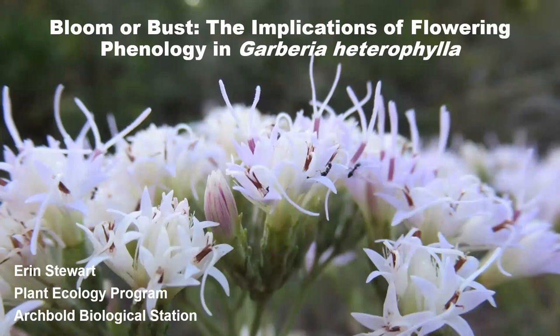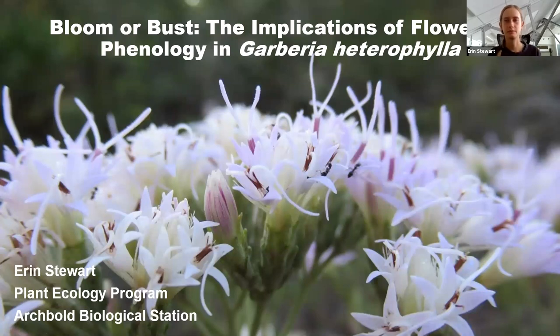Hi. Thank you for that introduction, Eric. As Eric said, my name is Erin Stewart, and I'm an intern in the plant ecology program at Archibald Biological Station. Today, I'm going to be presenting my research on the implications of flowering phenology in Garbaria heterophylla.